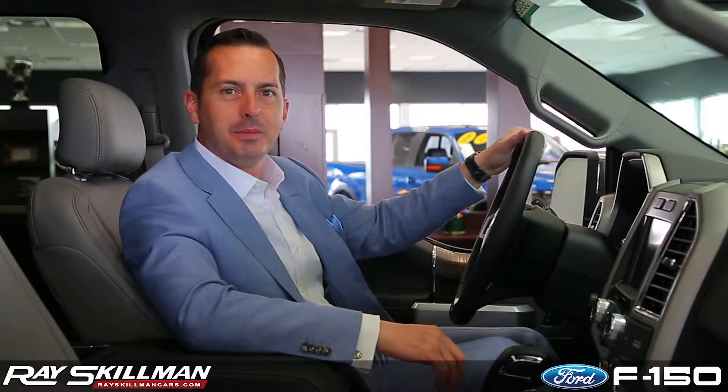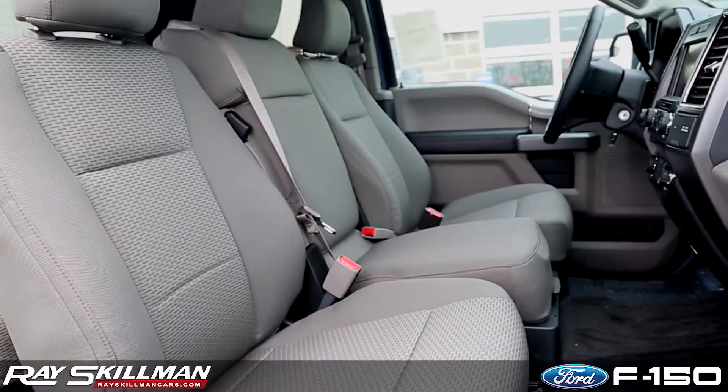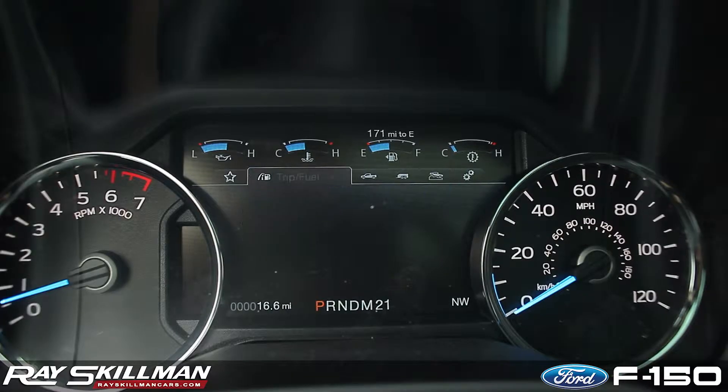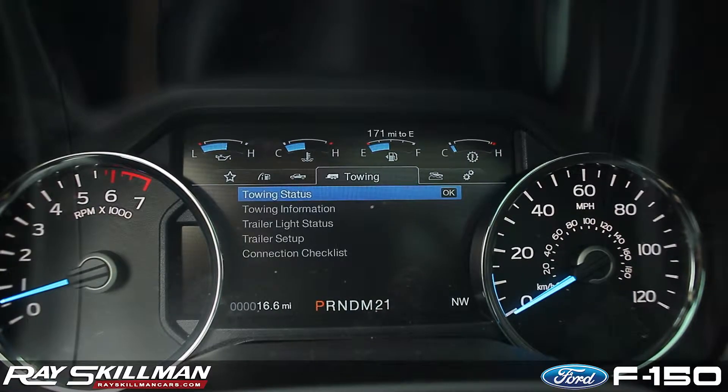Taking a step inside, you'll be greeted by a spacious cabin that is as comfortable as it is versatile. Cloth or heated and cooled leather seats are available as well as a moonroof. The new LCD productivity screen provides all the data you will need about your F-150 right on your instrument cluster.